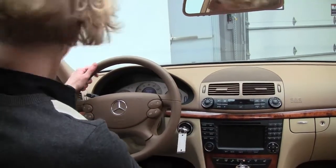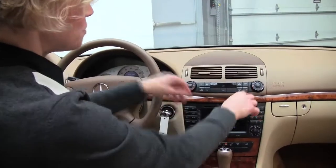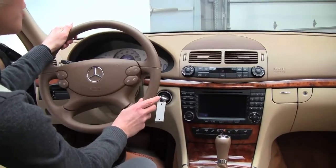Like I said, navigation. Harman Kardon sound system. Dual zone climate control. Bluetooth, steering wheel mounted audio controls.